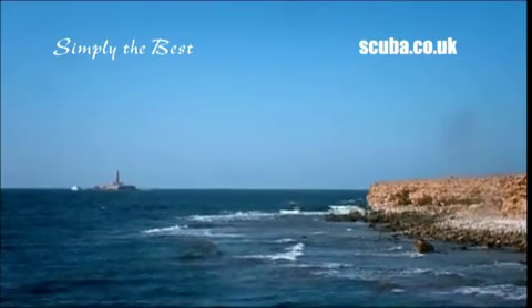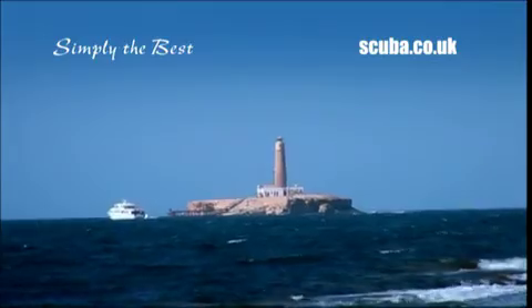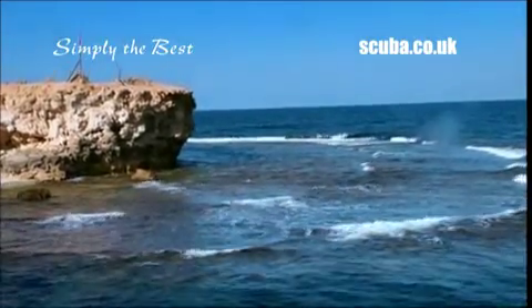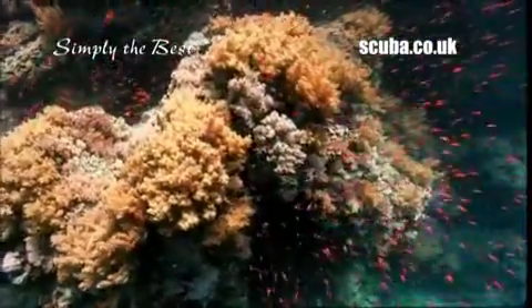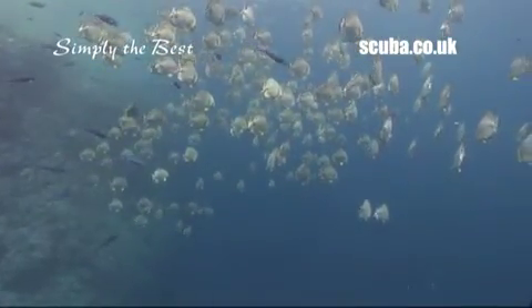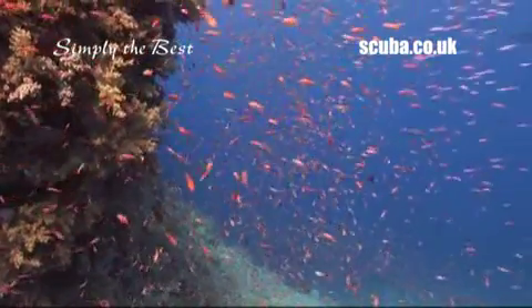Perhaps the biggest names in Red Sea dive sites are the legendary Brothers — Little Brother and Big Brother — two barren rocky islands in the middle of nowhere. But when it comes to sheer diving adventure, this is the place of diving superlatives. Powerful currents associated with the reefs here create a rich marine habitat, steep walls, large gorgonian corals, and of course the big stuff.